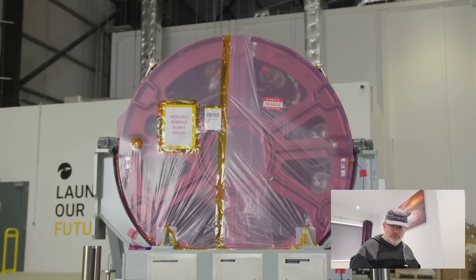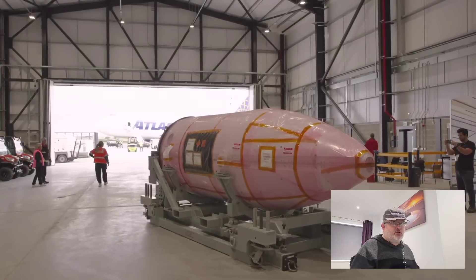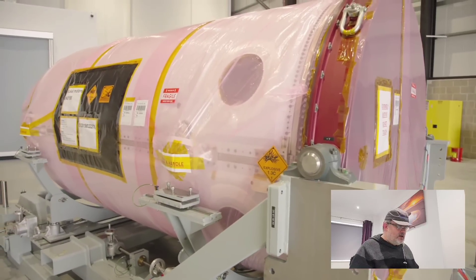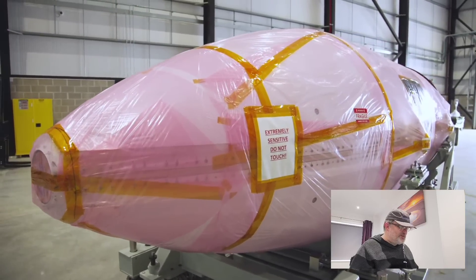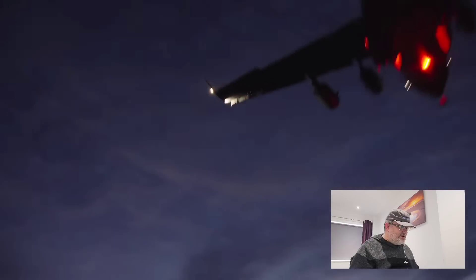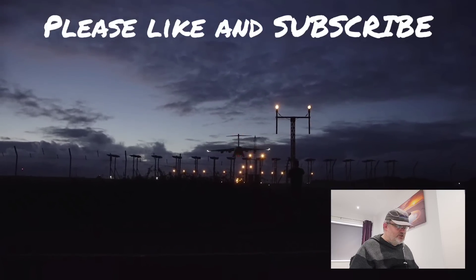They carry the payload all the way up to 10,000 meters before they drop it. It actually has about the same thrust as Electron does, even though it only has one engine. That's a cool shot — yes, that is a C-17 coming in to deliver the rest of Launcher One.